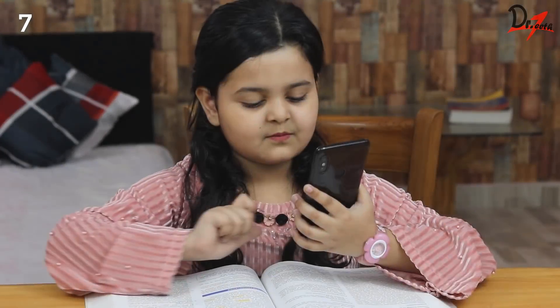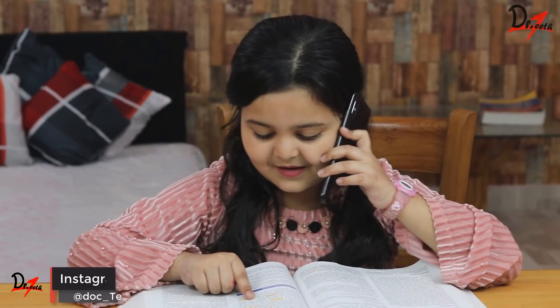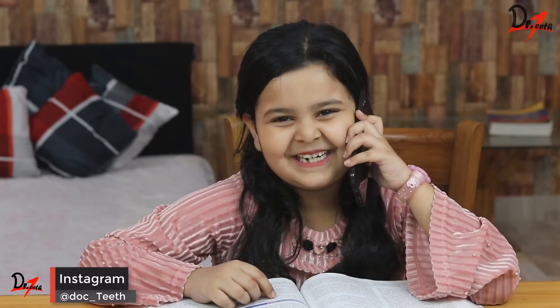Tip number seven: call your friend and study together. I have personally found this tip very effective, and the other person also provides motivation. Just make sure you don't start gossiping — you have to study and discuss.